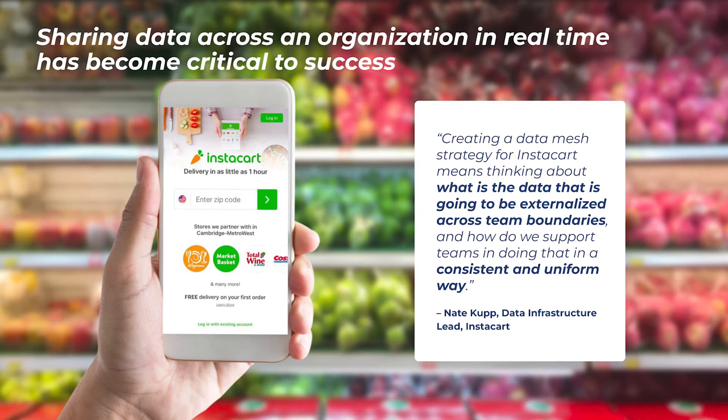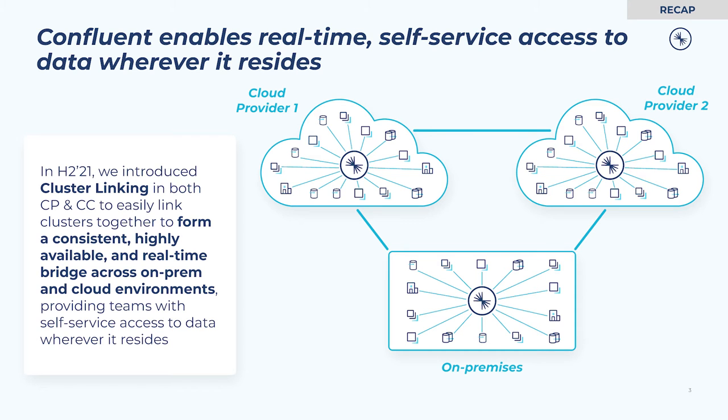Streaming data has become critical to the success of modern businesses. Leveraging real-time data is what enables companies like Instacart to set themselves apart, delivering the rich digital experiences and data-driven backend operations that delight customers. For the many businesses that operate across a multitude of on-prem data centers and cloud providers, unlocking these digital initiatives requires sharing high-quality, consistent data streams between environments.